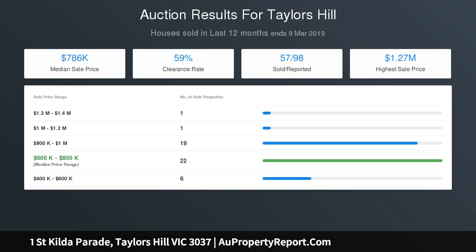Located in a very convenient pocket within walking distance to local schools, parks, Taylor's Hill shopping center and public transport.